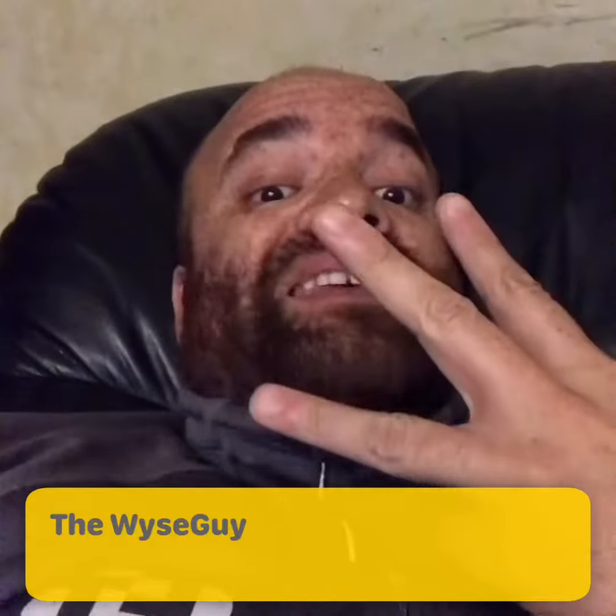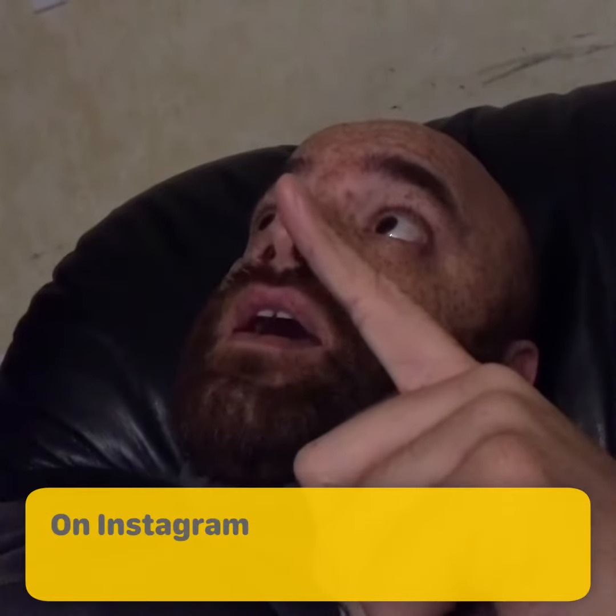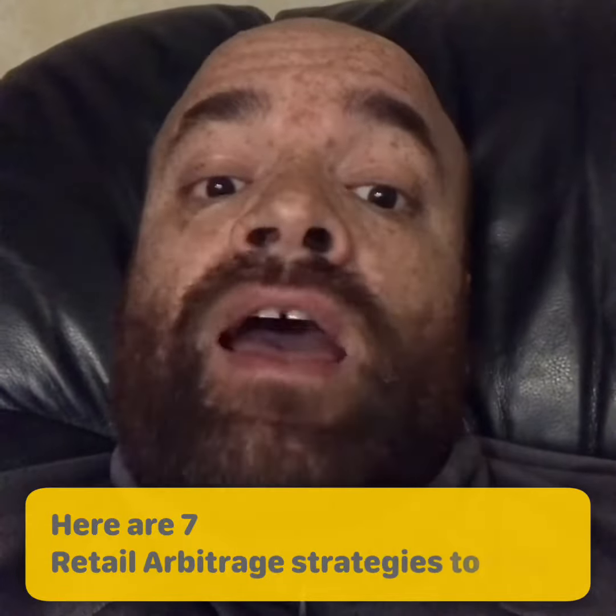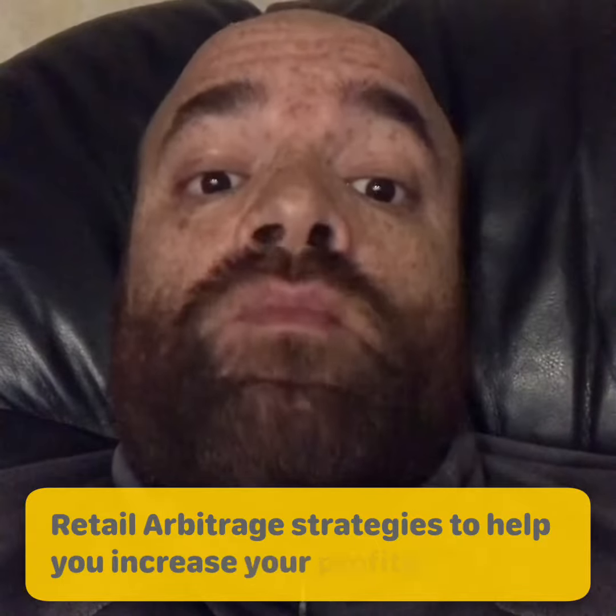What's going on guys? Coach Chris Speck, the wise guy on Instagram. Here are seven retail arbitrage strategies to help you increase your profits.